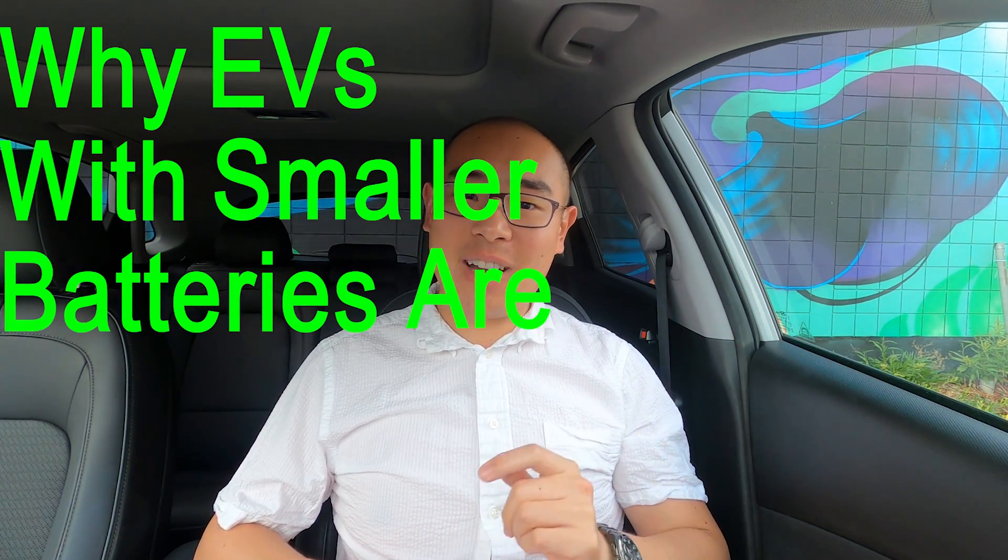Welcome everyone to Ready, Set, and Charge! My name is Salomon and today I am going to tell you about the top 5 reasons why EVs with smaller batteries are actually better. This will be a quick video. If you want more nuance, make sure you subscribe to our channel and look out for our next video, which is a longer and more detailed discussion. Now let's go!